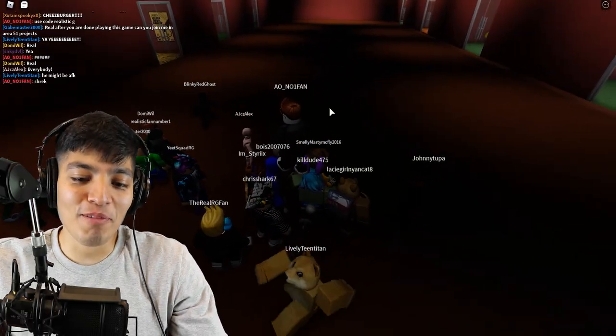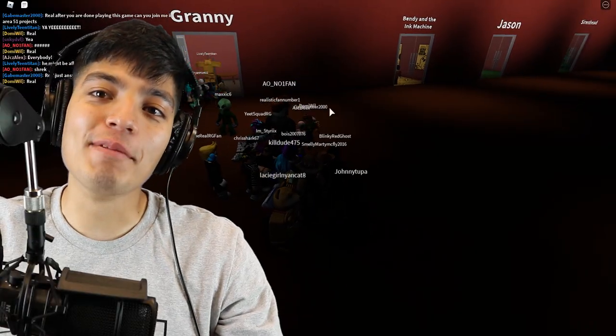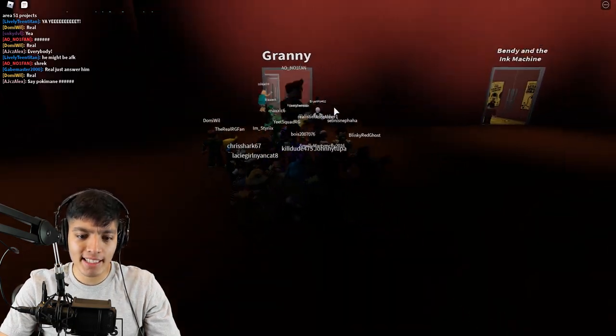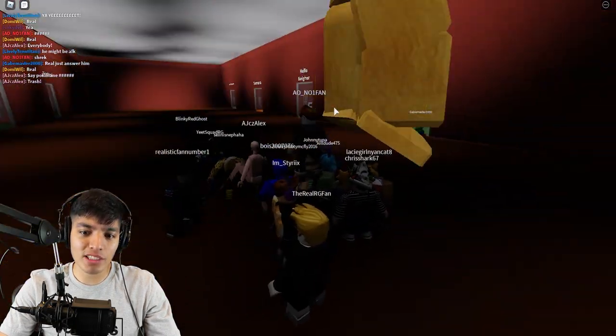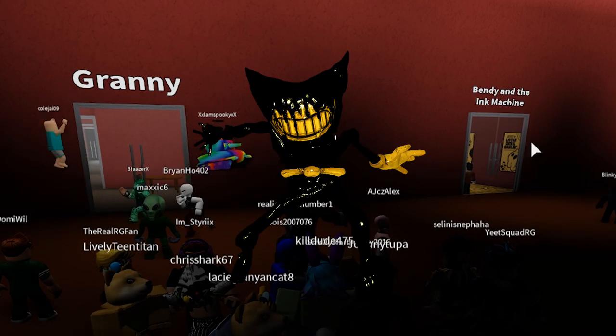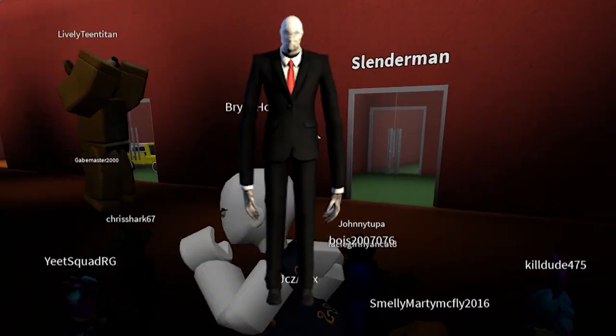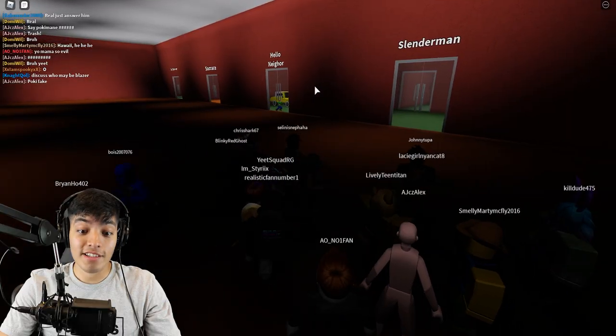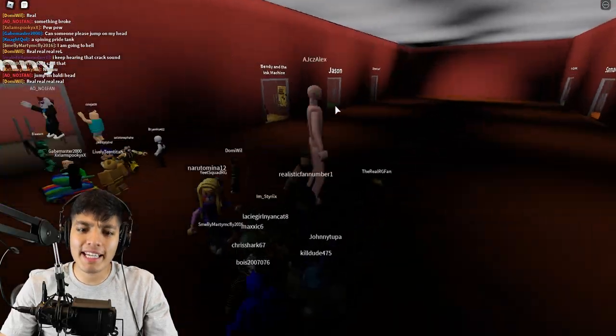What is up you guys, Realistic Gaming here. Today we're gonna be reading some scary stories in Roblox and we have a pretty awesome lineup — we got Granny, Bendy and the Ink Machine, Jason, Siren Head, Slender Man, Hello Neighbor, Samara, and Ice Cream. That is a pretty cool lineup, so let's begin with these scary stories.